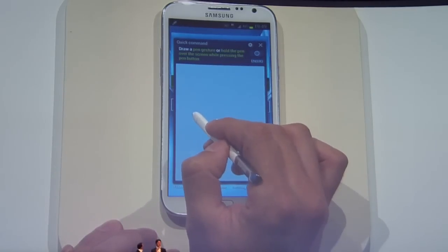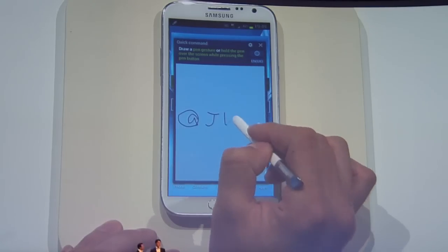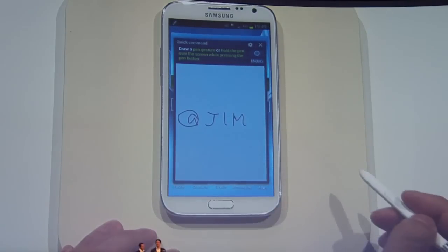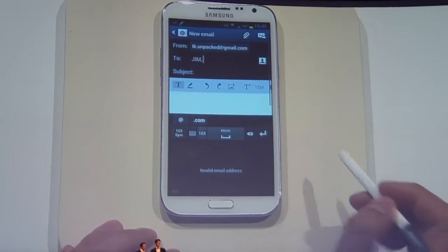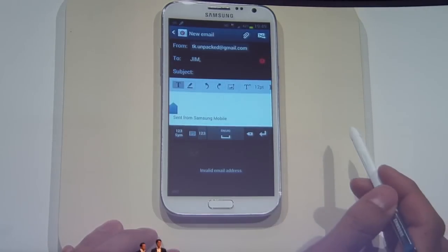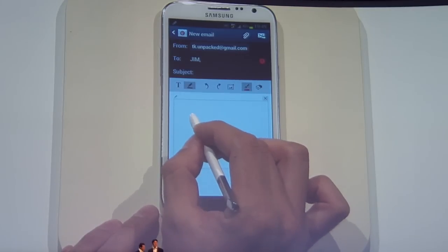Now we just write the add sign and Jim's name and we'll send him an email directly from wherever we are in the phone. He recognises the address you're writing. We can write anything — use the keyboard, use the S-pen, and send him a reminder.